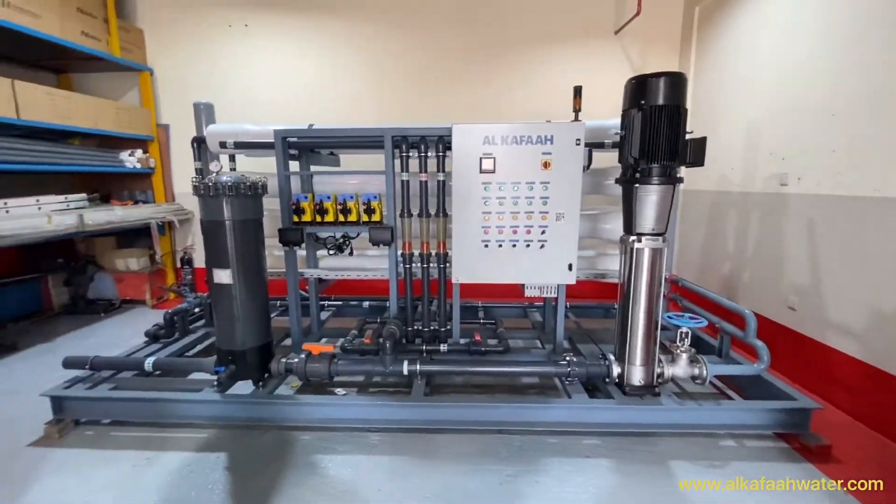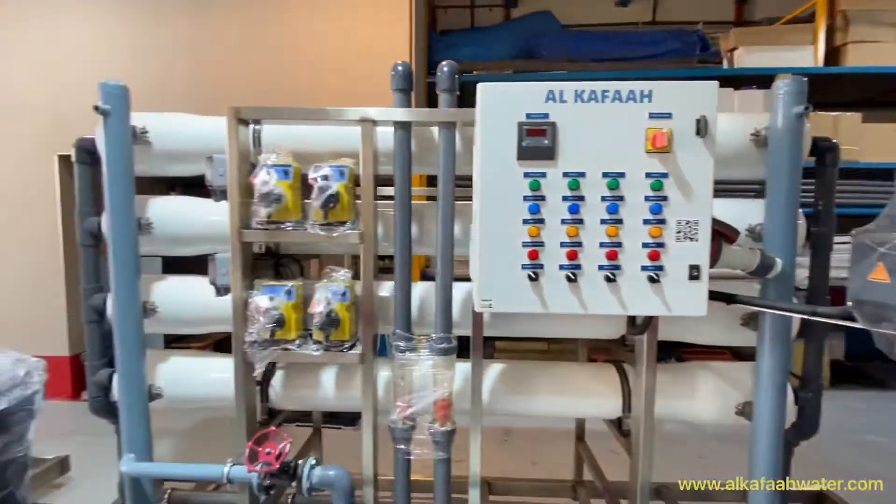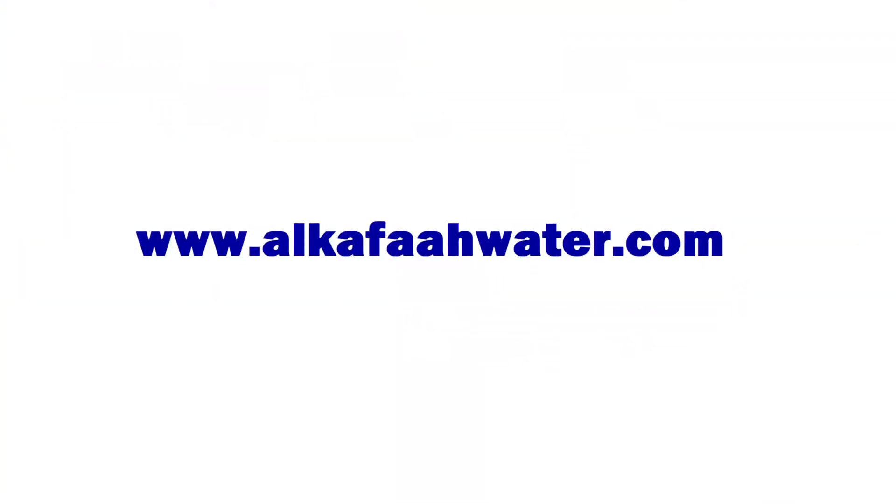To learn more about our products and services, visit alkafawater.com. Stay safe.